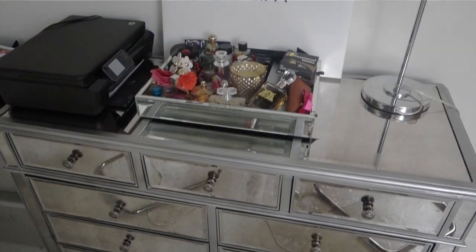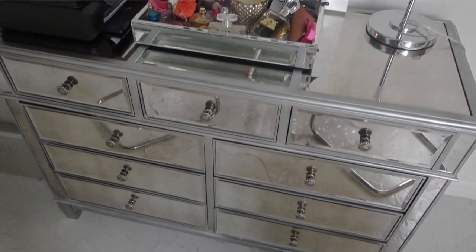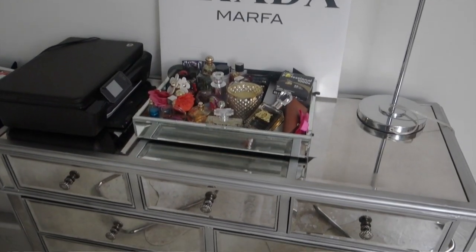Behind the seating area, I just have my Hayworth dresser from Pier 1. This used to be a dresser for my clothing when it was in my bedroom. I just have a light on it, my Prada Marfa sign, and then I have a printer. I've literally never used that printer — it's just there for show. I'm sure it works, I just don't know how to work it. Maybe I'll be a real grown-up someday.